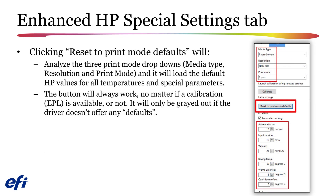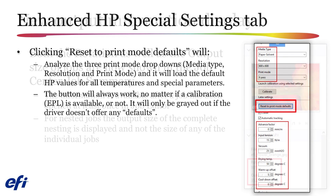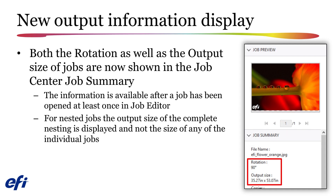Clicking on the Reset to Print Mode Defaults button will analyze the media type, resolution, and print mode selections and automatically load the default HP temperature and special parameter settings. Rotation and output size selections will now be displayed in the job summary section of Job Center for any selected job, available after the job has been opened in Job Editor. Nesting jobs will display the size of the overall nesting and not any individual job.